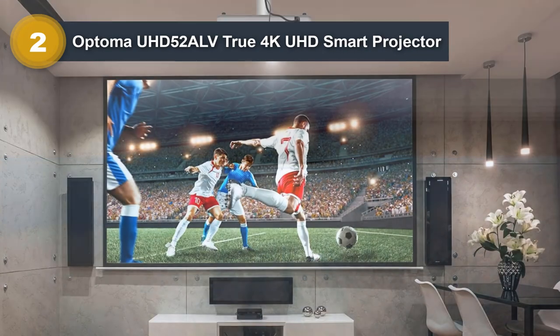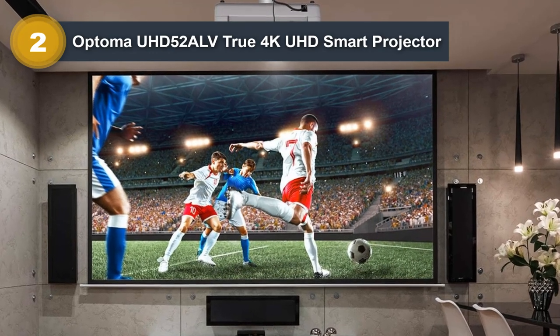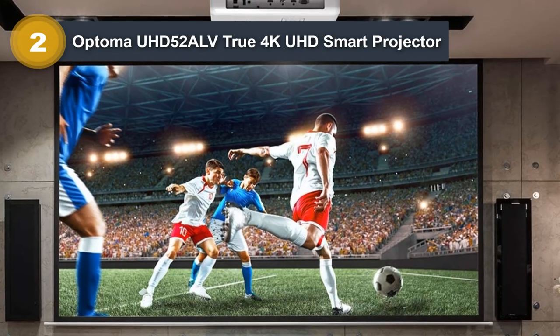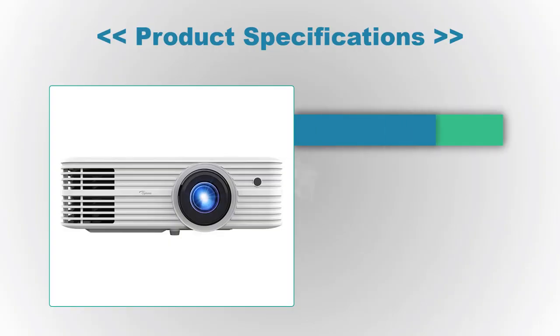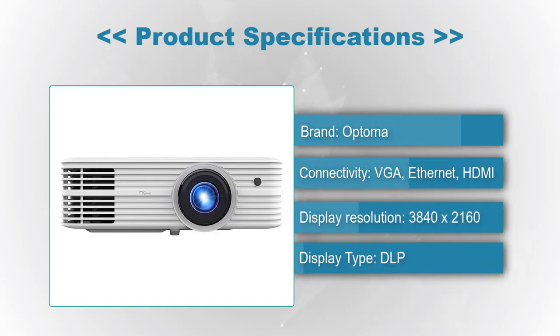The UHD 52ALV also supports Alexa and Google Assistant, so you can use your voice to change the volume, turn the projector on and off, and even change the input source. Product Specifications — Brand: Optoma, Connectivity: VGA, Ethernet, HDMI, Display Resolution: 3840x2160, Display Type: DLP.